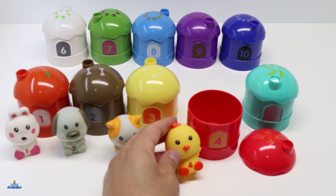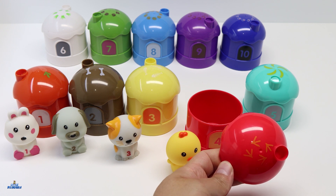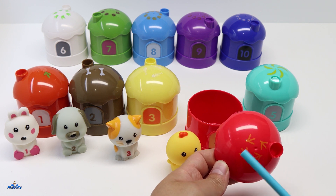This is a yellow chicken. Here you can see that we have 4 chicken feet representing the number 4.